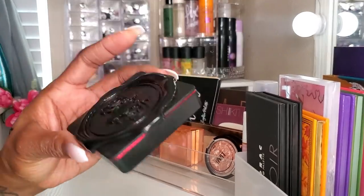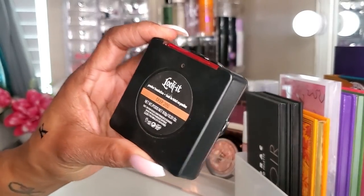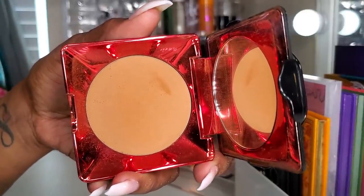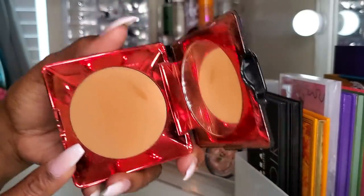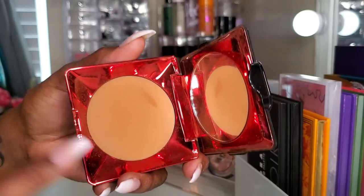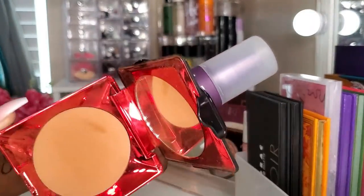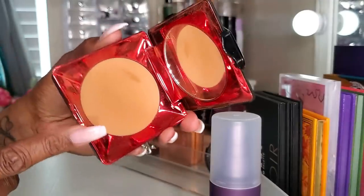Lastly for powders, I have this Kat Von D Lock It Powder Foundation in Deep 200 from my BoxyCharm. I've been using the heck out of this since I got it. The other day I just used this alone — no concealer, nothing — just put it on my face and felt very comfortable to leave the house. I like this stuff a lot; it might just be a staple in my drawer. I used it combined with the Urban Decay All Nighter Ultra Matte Setting Spray, and it worked really, really well — no issues with my makeup moving around.